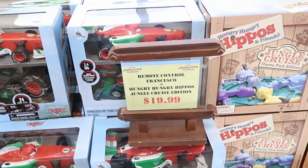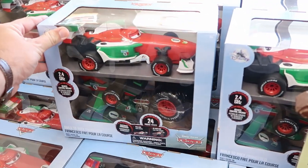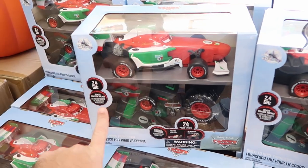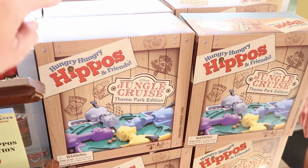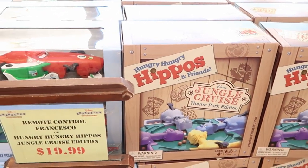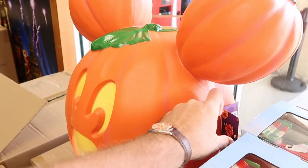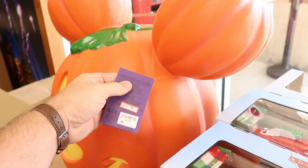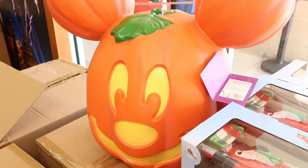Also a new section over here — they have the remote control Francescos from the Cars movie for $19.99, originally $50. And then look over here — they have the Hungry Hungry Hippos Jungle Cruise theme park edition for $19.99. And then they also have these ginormous Mickey Mouse Happy Halloween 2022 light-ups — these are $35, marked down from $65.